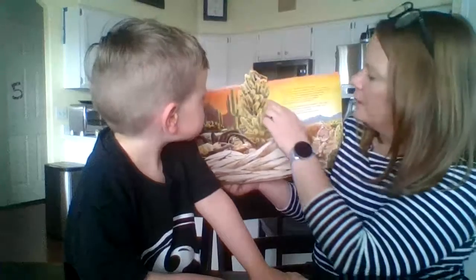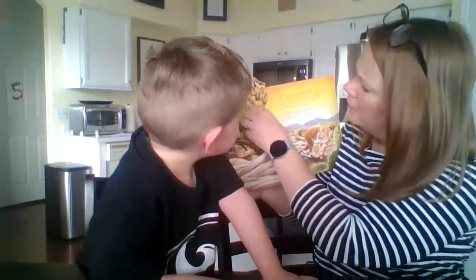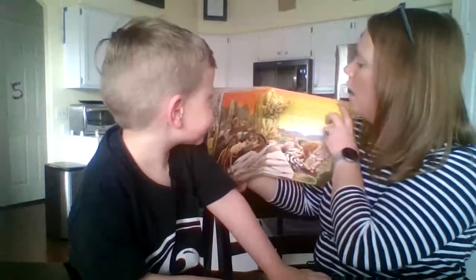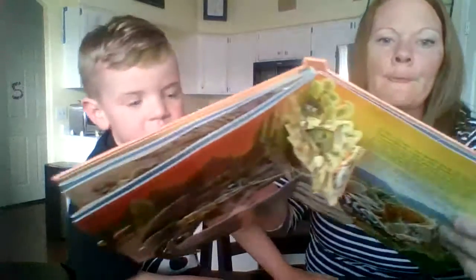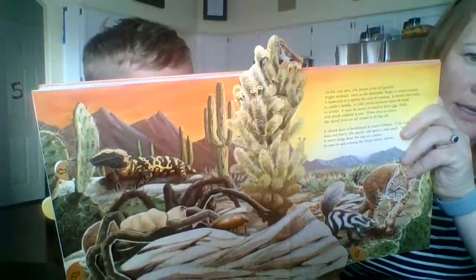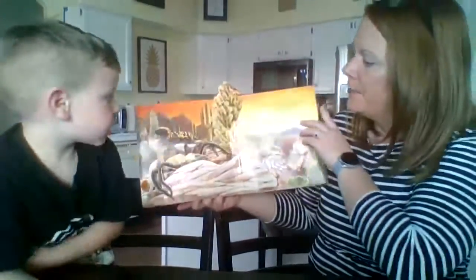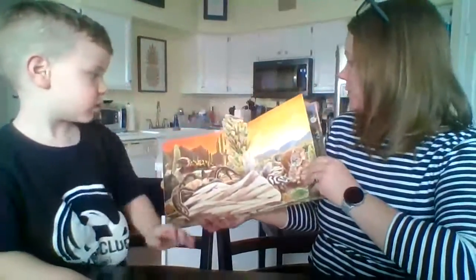A wren sings from the top of the cactus. It looks like it's going to eat the cactus but it's really going to be singing. Its nest is safe among the sharp cactus spines. Let's see if we can see the baby birds inside — yes, they're very tricky to see. So the bird is safe inside.